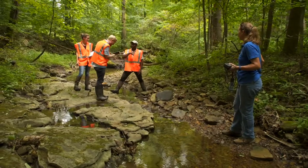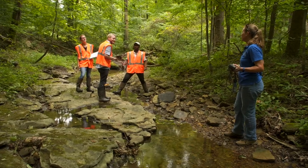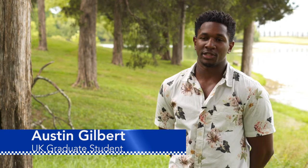One of the UK students working on the project is civil engineering graduate student Austin Gilbert, who says the students spent a lot of time walking streams in the Long Lick watershed near the distillery. They get to go in and look at what's going on in the environment — things you don't get to see day to day unless you're really out there in the field.